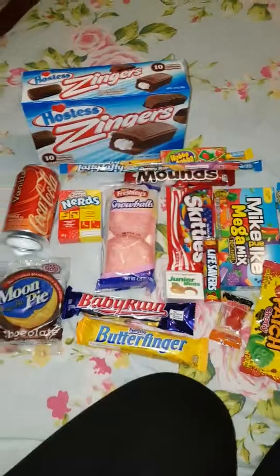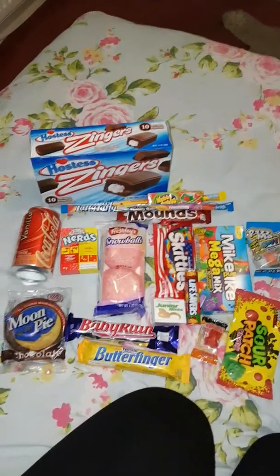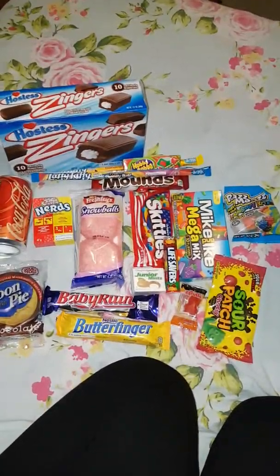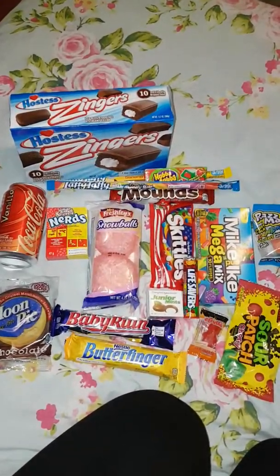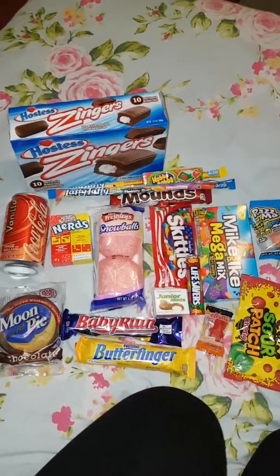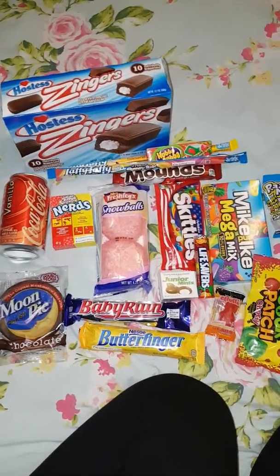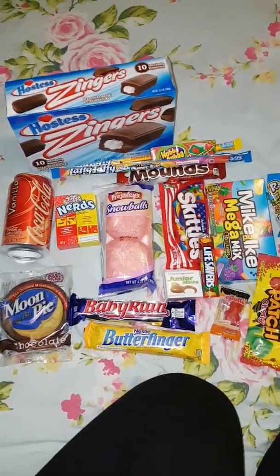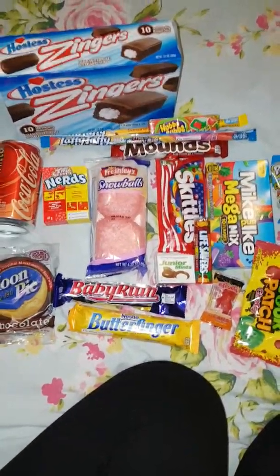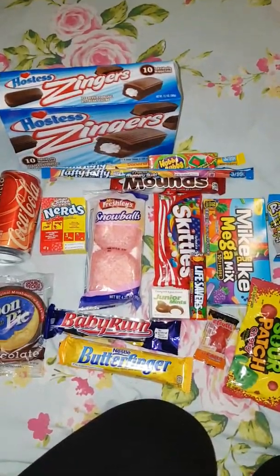So for all of this, all of the American goodness, came to twenty-one pounds something with your first box. This is the extra box. You get a small box which has about five or seven items in. I think that's five items, and that is seven pounds fifty.